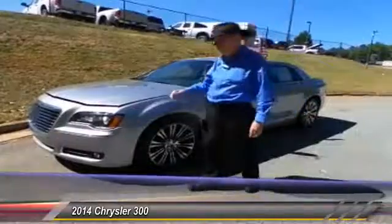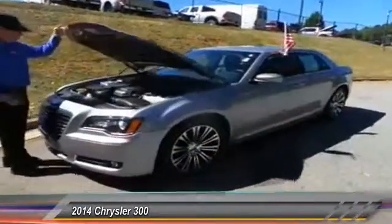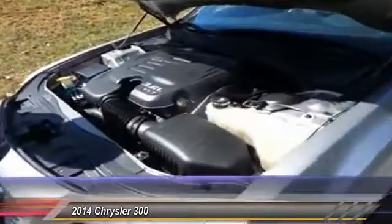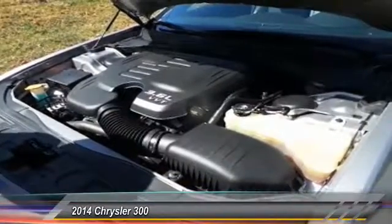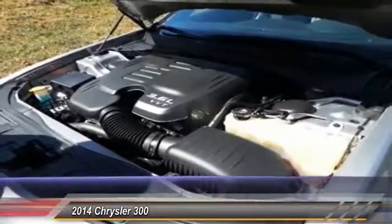I'm going to show you what's under the hood. It has a 3.6 liter Pentastar V6 engine. The Pentastar was introduced by Dodge in 2010, and it immediately was acclaimed as one of the top ten engines in the world by Ward's Automotive.